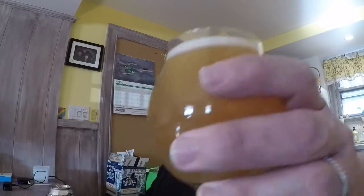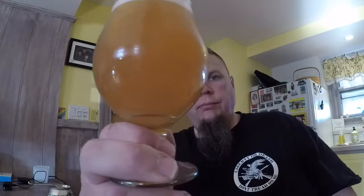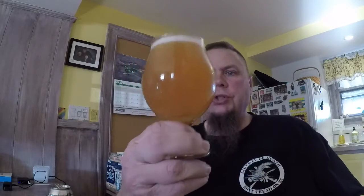Almost smells like honey. Yeah, getting a little bit of honey there and it fades — it's really clean. It's a good looking beer. Like I said, we'll come back in about 20 minutes, half hour.